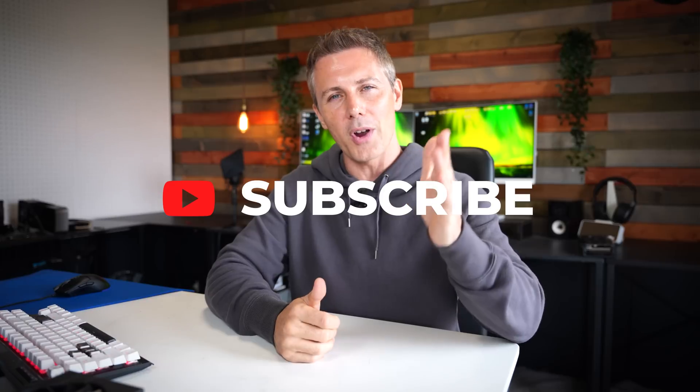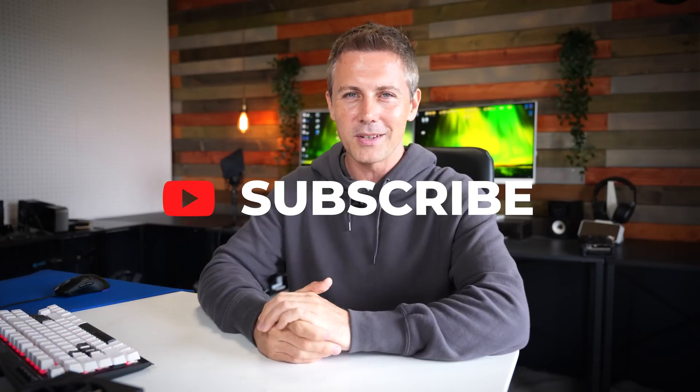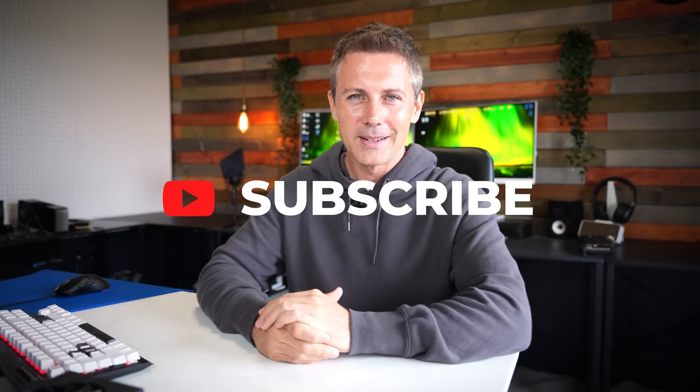Anyway guys, I'll catch you in another tech video very soon. If you've stayed this far and you're enjoying the TechYes content, be sure to hit that subscribe button, ring that bell, and I'll catch you in the next one. Peace out for now. Bye.